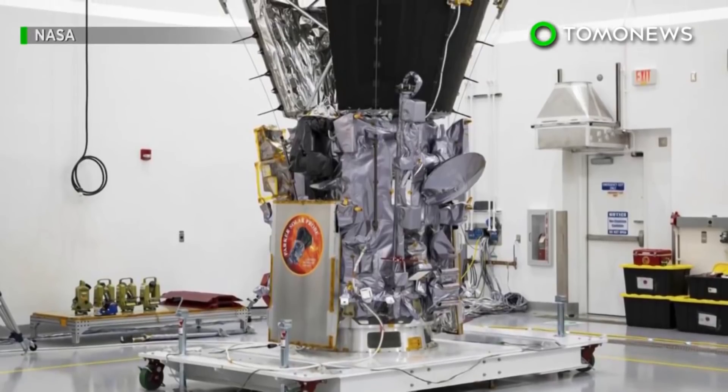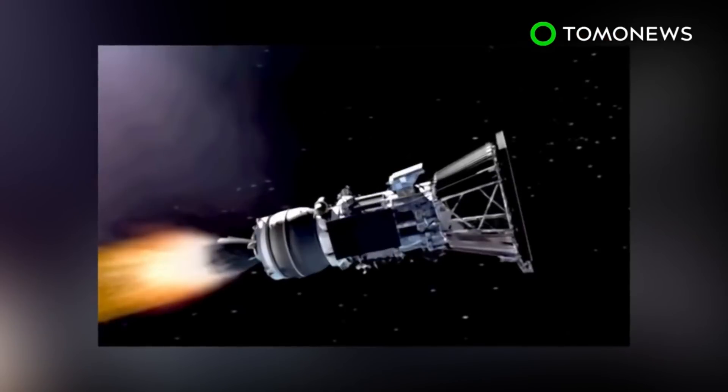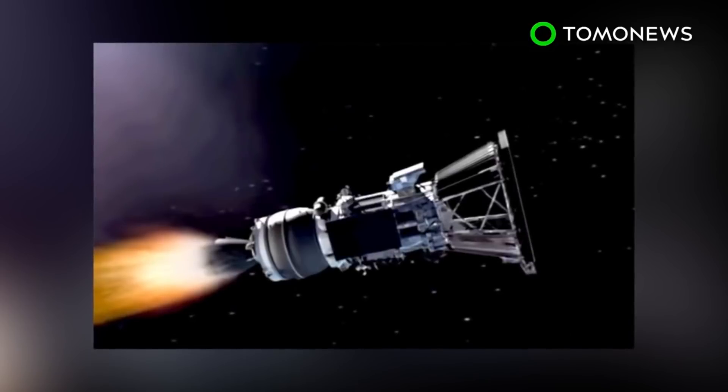NASA has sent a probe to fly closer to the Sun's surface than any man-made object has ever gone. But unlike other space missions, this one includes a long and complex orbit.